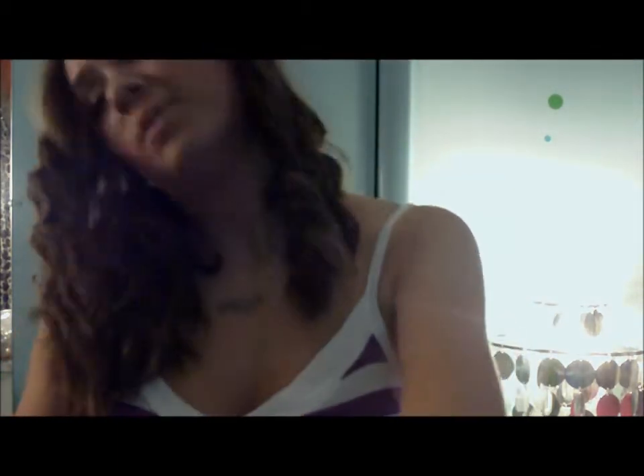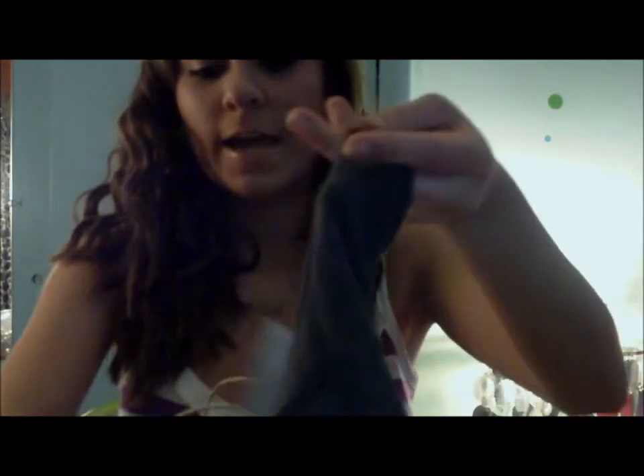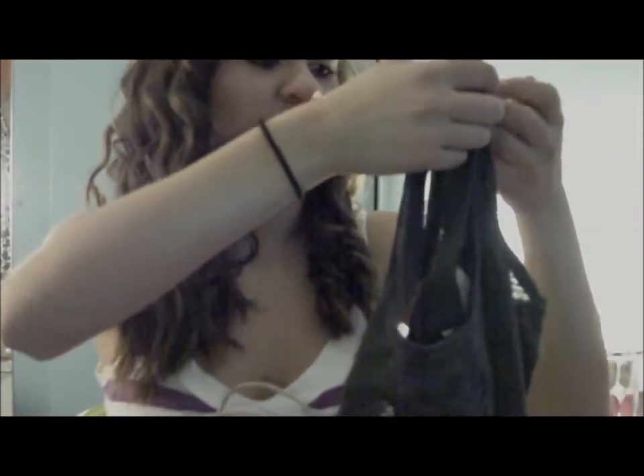A few days ago I went to American Eagle and I got one thing. I got this tank top and it just says 'free' on it. It's just kind of cropped and it was $24.50.